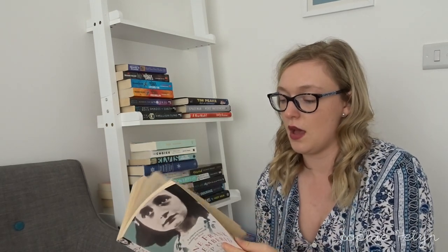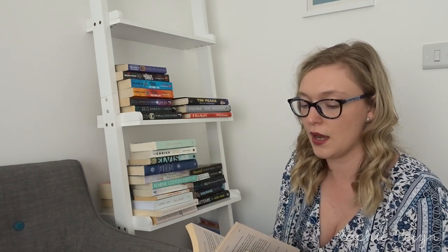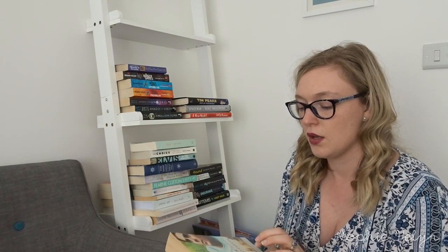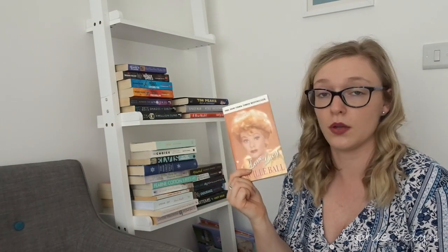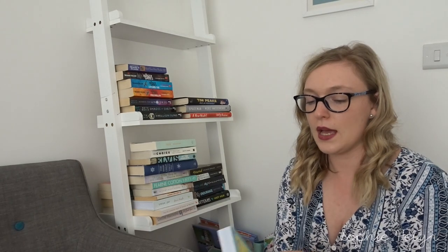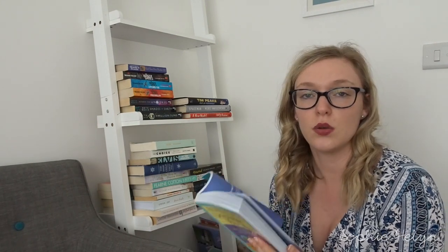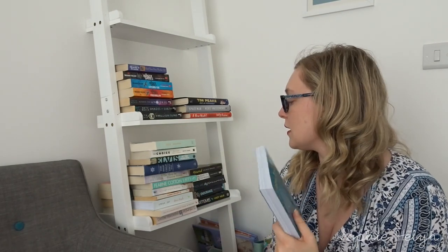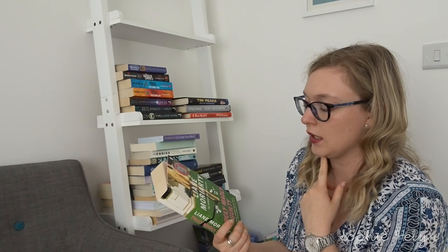So these three books: Charlie St Cloud I've read a number of times — it's quite a beautiful story — but I'm not sure if I want to keep it, so it goes in the maybe pile. Then Love Lucy, Lucille Ball's autobiography — definitely keeping that. And Unclutter Your Mind: 500 Ways to Focus on What's Important — I may put this on the coffee table downstairs to flick through. When I reorganise these I'm going to put all the self-help type books in one category.